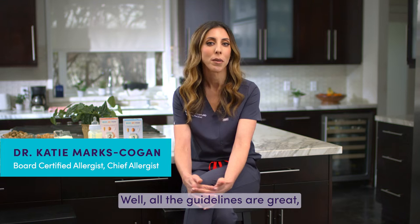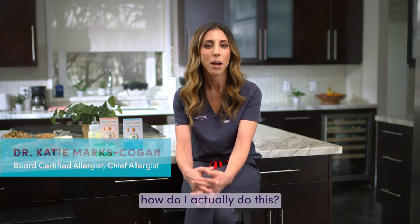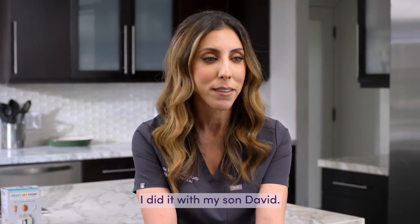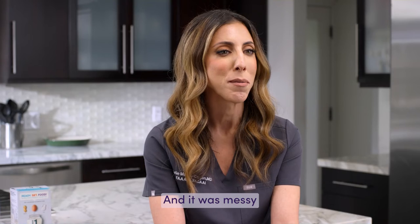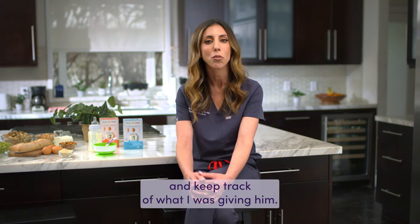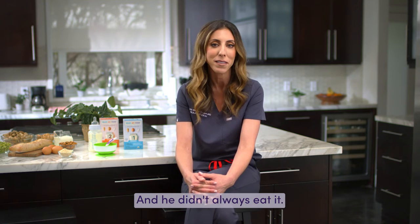Well, all of the guidelines are great, but you're probably asking yourself, how do I actually do this? How do I introduce allergens to my baby? Well, it's hard to do. I did it with my son David and it was messy and hard to know how much to give him and keep track of what I was giving him — and he didn't always eat it.